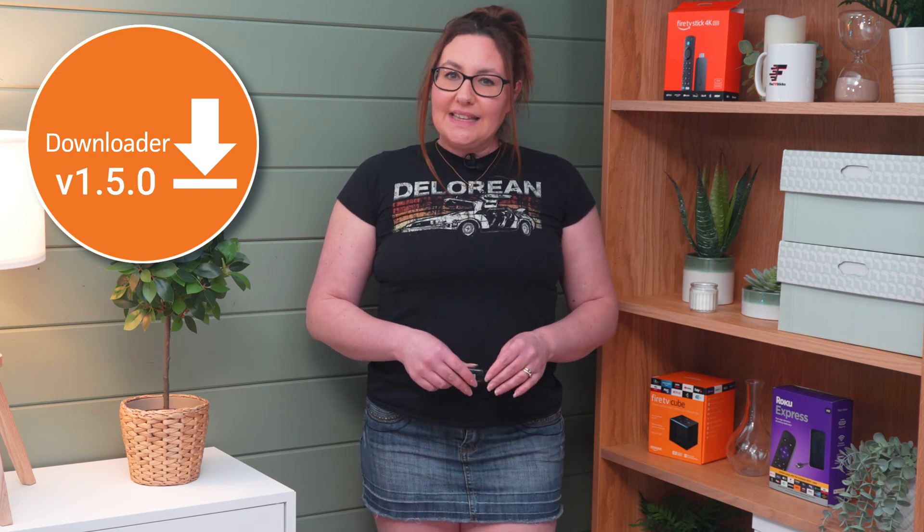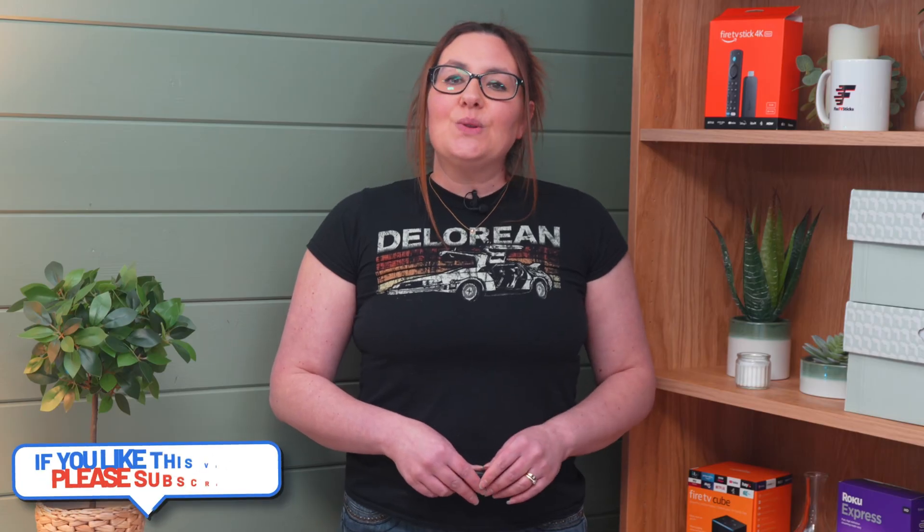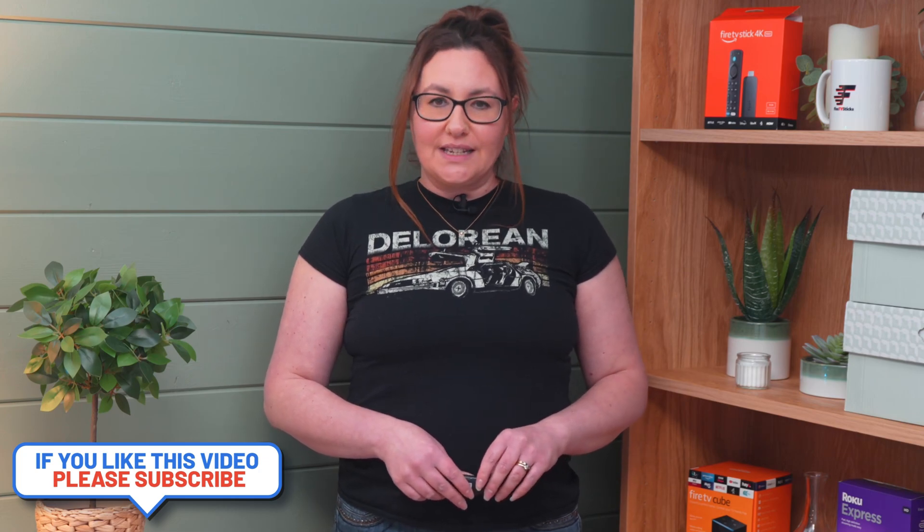There's some important news if you are a user of the Downloader app. The app has recently been updated to version 1.5.0 and the latest change may affect your device. Stay tuned to find out the full details and how your device will be affected.